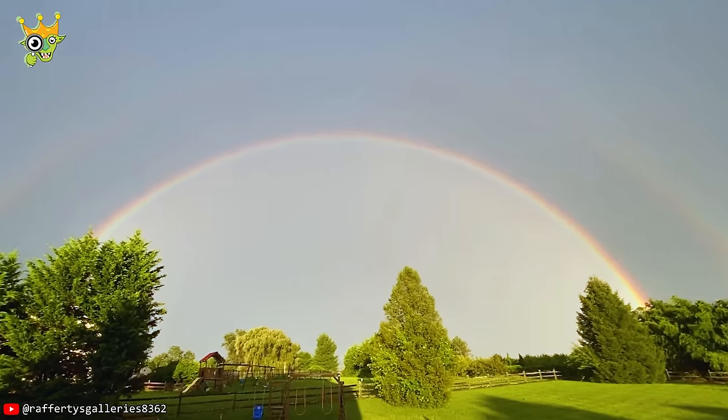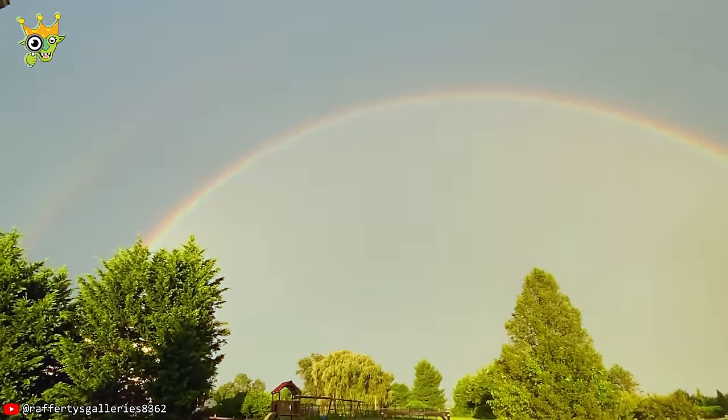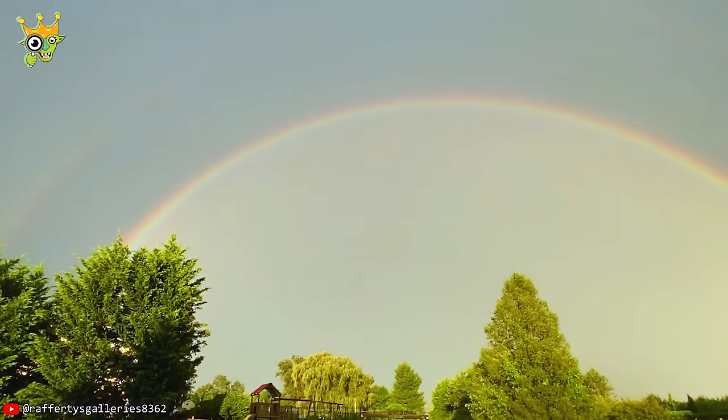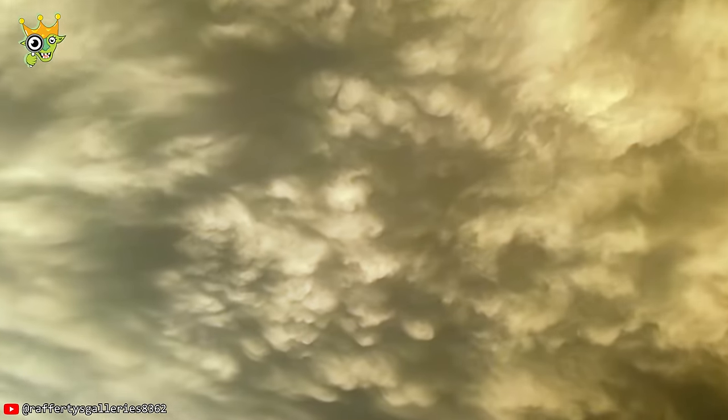A double rainbow after a storm is quite rare, but what's more special was that after the rainbow gradually faded away, a sunset scene with mammatus clouds appeared.